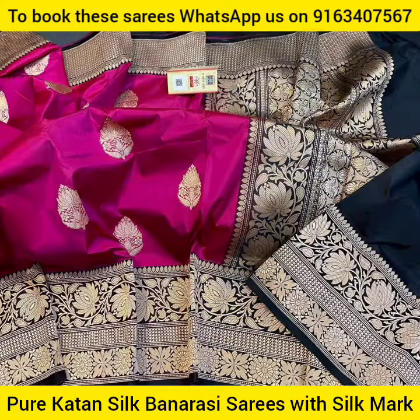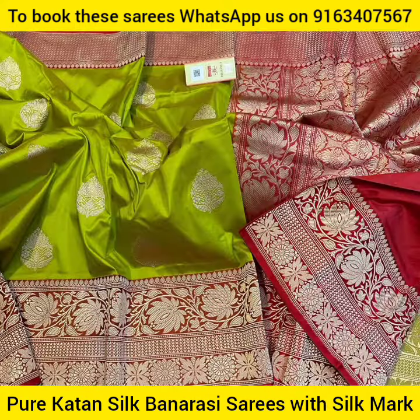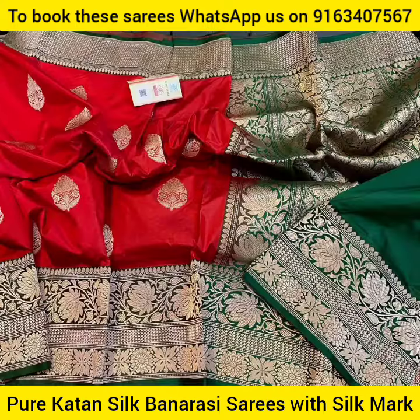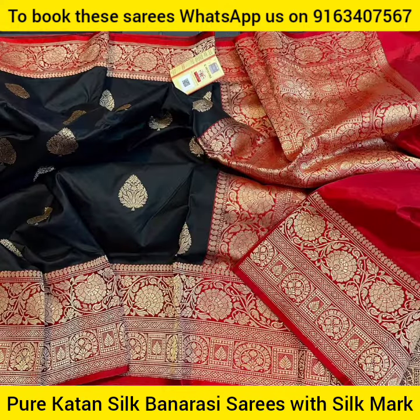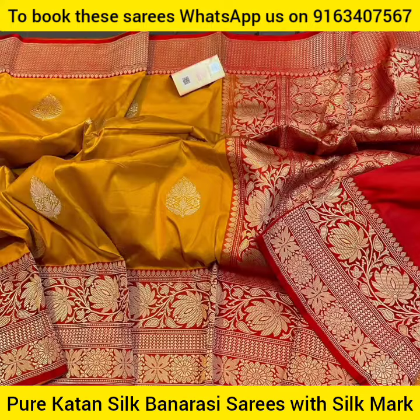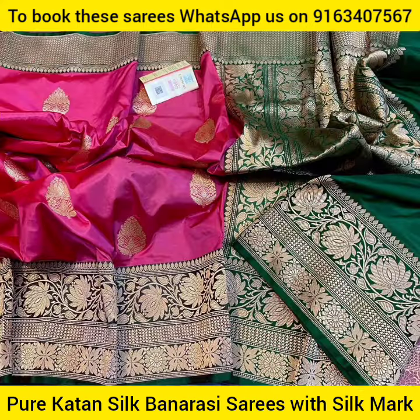The fabric of these gorgeous looking Banarasi saris is pure Catan Silk, which is very soft and smooth and very easy to drape and maintain throughout the day. So you can wear these saris for any auspicious occasions, any wedding parties, or simply at any party of your own choice.